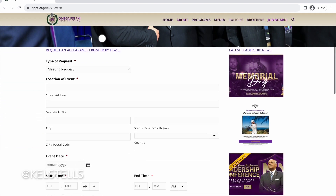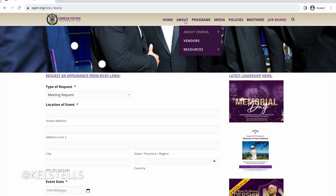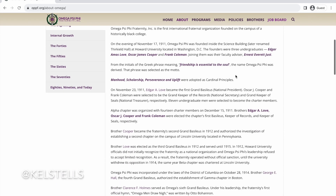Let's see what their president information has to say — it looks like this is just a contact page, so no problem there. Let's go back to About Omega and take a look at the history.